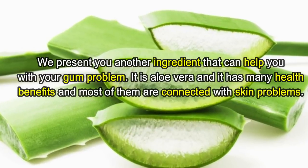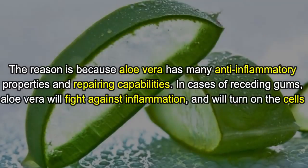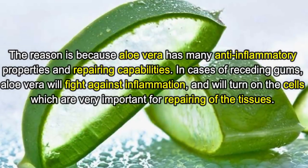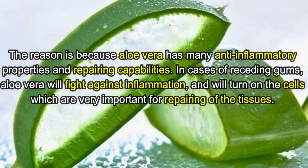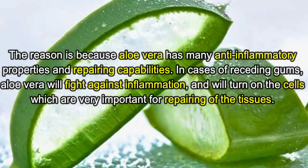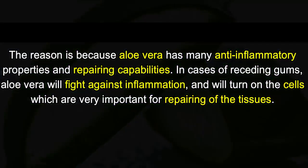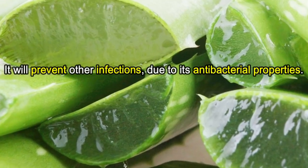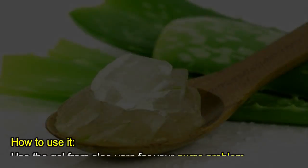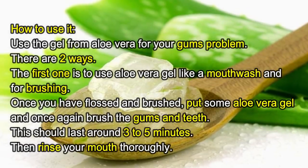Aloe vera has many health benefits and most of them are connected with skin problems. The reason is because aloe vera has many anti-inflammatory properties and repairing capabilities. In cases of receding gums, aloe vera will fight against inflammation and will activate the cells which are very important for repairing of the tissues. It will also prevent other infections due to its anti-bacterial properties.